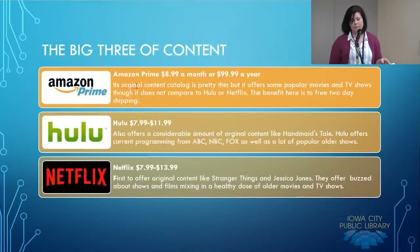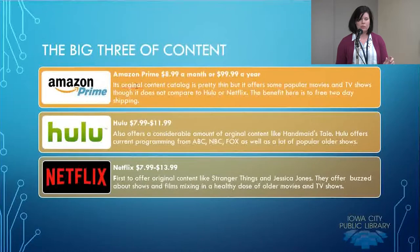Talking about content, we have the big three over-the-top service providers. There's Amazon Prime, which has some original content — though it's pretty thin right now. Original content is shows developed specifically for Amazon Prime subscribers. It offers some popular movies and TV shows, but it does not compare to Netflix or Hulu as far as breadth of content. One of the biggest benefits of Amazon Prime, though, is the fact you get two-day free shipping. If you order a lot of things online, it can be well worth your money just to have Prime even if the content is scant.